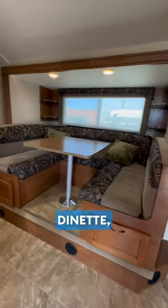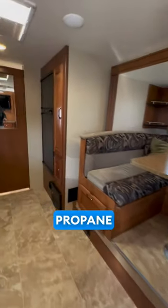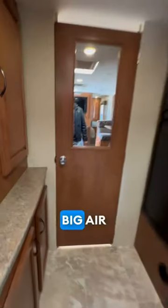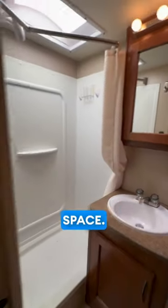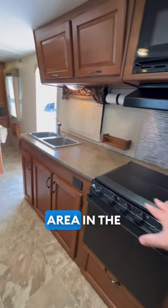It has a U-shaped dinette slide out, propane electric refrigerator, big air conditioner, a nice size bathroom with plenty of cabinets and storage space, and a pantry with a nice prep area in the kitchen.